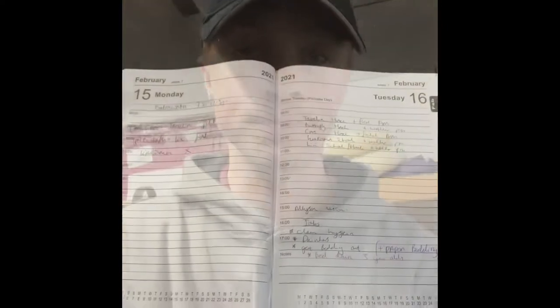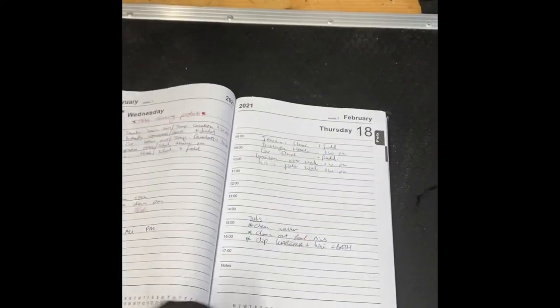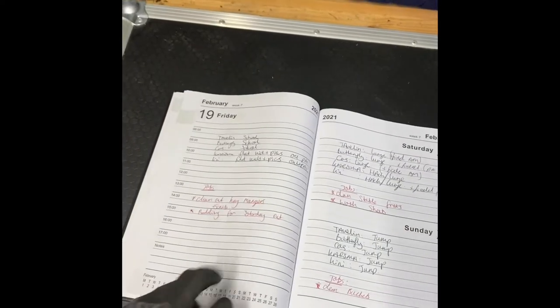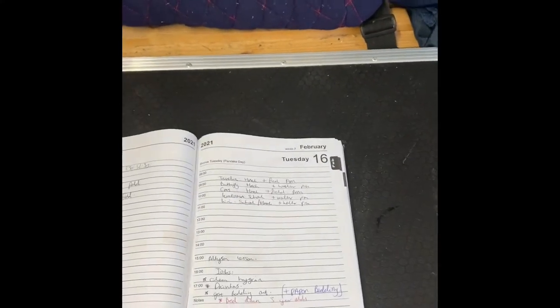That is all the morning jobs done for now. We've mucked out, we've hayed, we've fed, we've cleaned the buckets out, and we've got a couple in from the field. It's now time to put the kettle on, have a cup of coffee, and make a plan for the day. This is my diary that I use day to day — I fill it in at the beginning of the week, making a little plan for all the horses and any yard jobs I need to do. It just makes sure that everything's professional and tidy and you know where you are in the week.